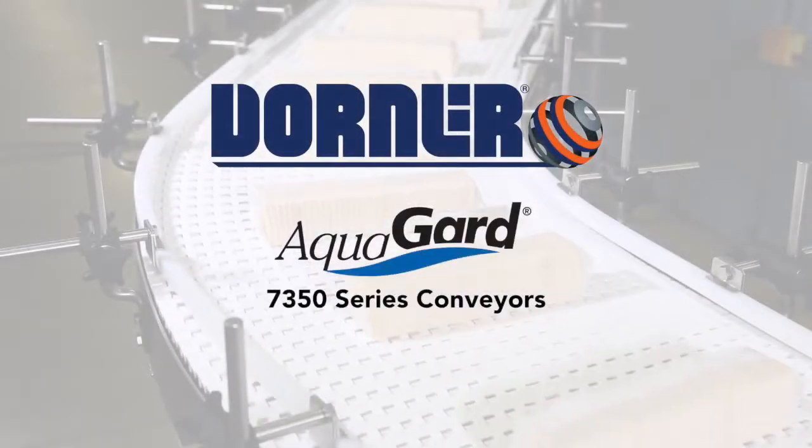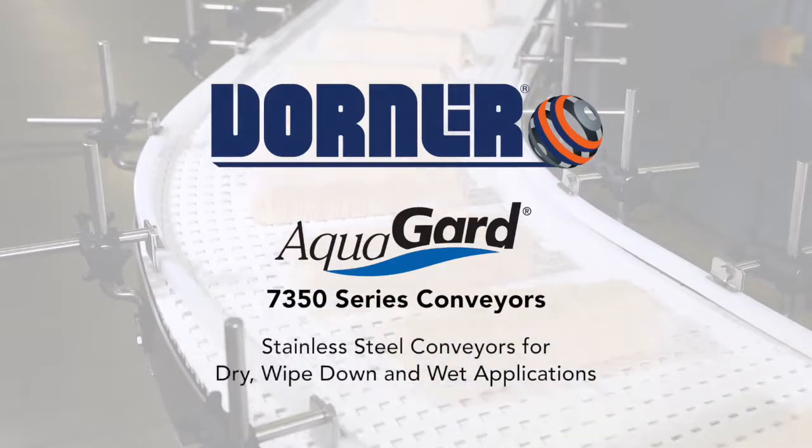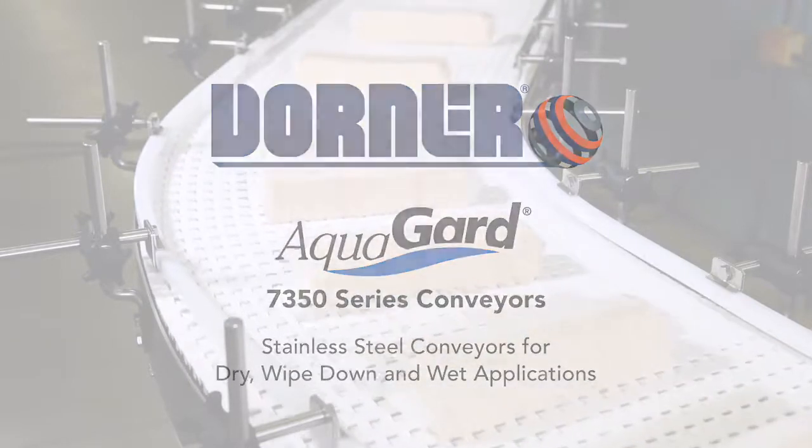Dorner Manufacturing presents AquaGuard 7350 Series Conveyors — stainless steel conveyors for dry, wipe down, and wet applications.